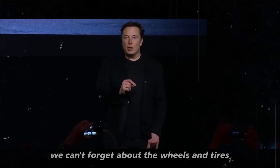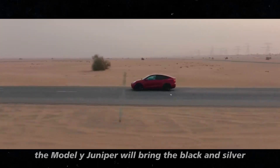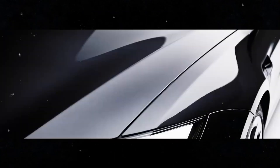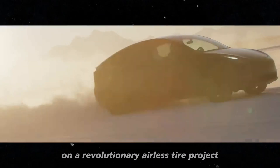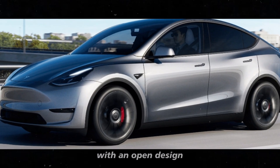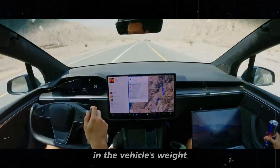The wheels and tires are also undergoing incredible innovations. The Model Y Juniper will bring the black and silver Gemini wheels to the American market, a look already popular in Asia. Tesla is also working with Michelin on a revolutionary airless tire project known as Uptis. These Uptis tires are made of a composite material with an open design, forming a network of flexible structures that can adapt to road conditions and the vehicle's weight.